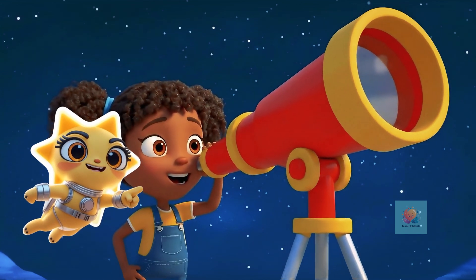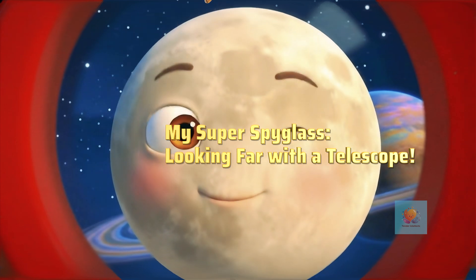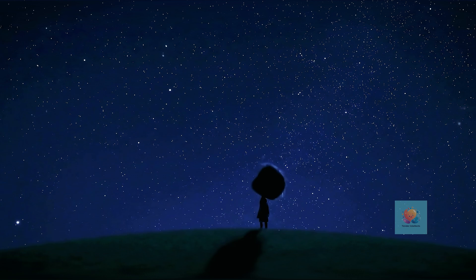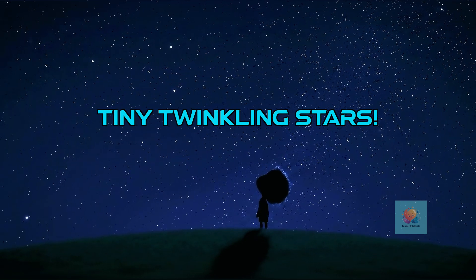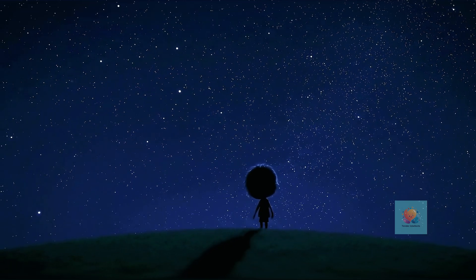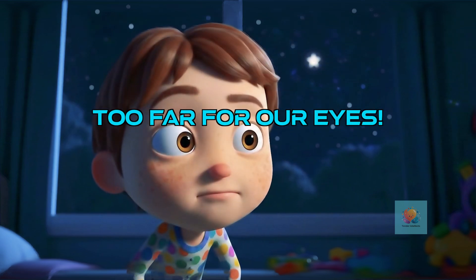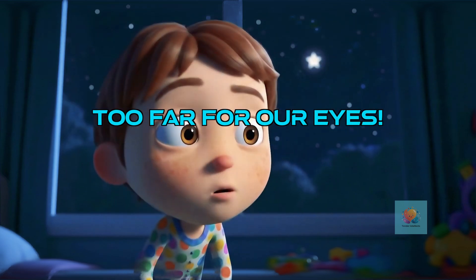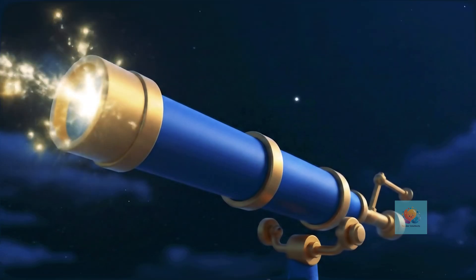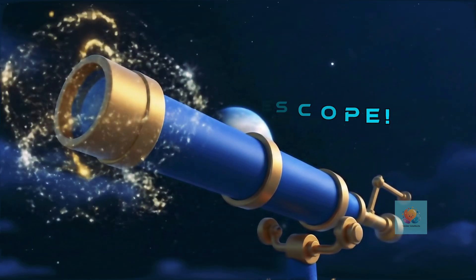Have you ever looked up at the night sky and wished you could see all its amazing secrets up close? Today we're using a super spyglass. Look up at the night sky — what do you see? Lots and lots of tiny twinkling lights, right? Those stars and planets are super duper far away. Our eyes aren't strong enough to see them clearly even if we squint really hard. That's where a telescope comes in. It's like a super spyglass that helps us see far, far away in space.